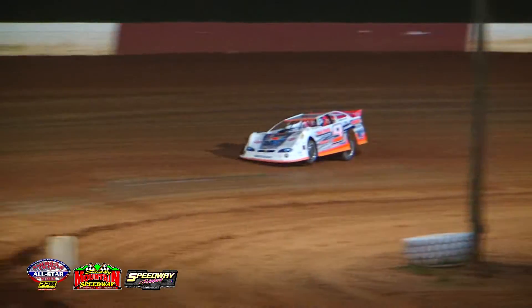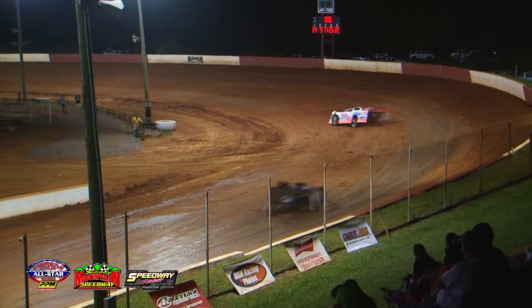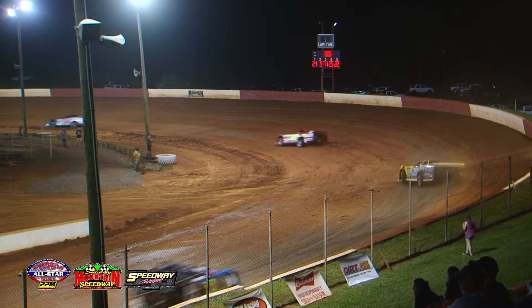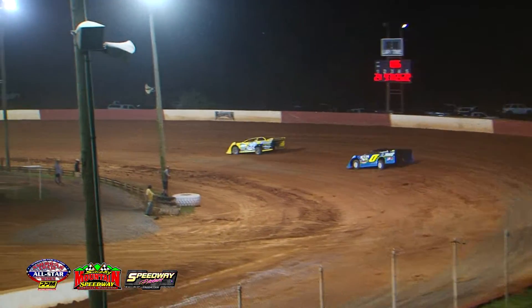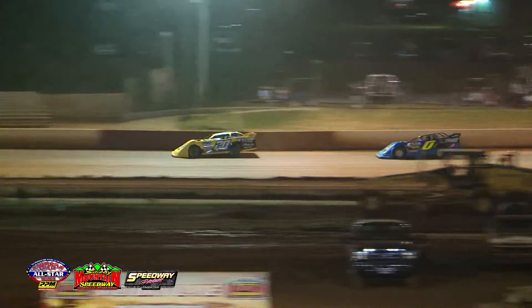He barely missed that quick six dash, qualifying seventh earlier on in the night. Pierce McCarter still holding that transfer spot. Of course, we will have a B-main coming up to fill out the rest of our field.